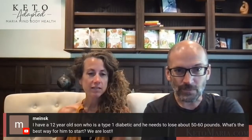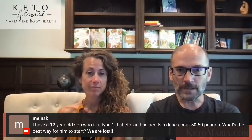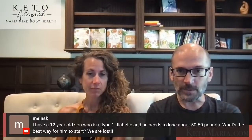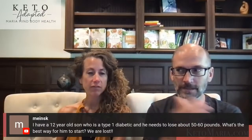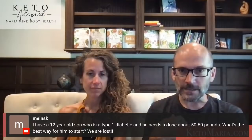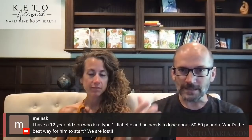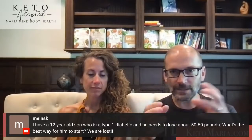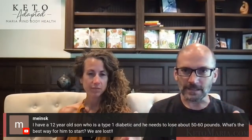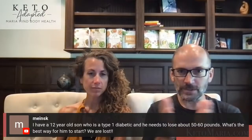Someone has a 12-year-old son with Type 1 diabetes who needs to lose 50-60 pounds. What's the best way to start? Lots of protein. Kids especially need more protein than adults per pound of lean mass, so lower the fat a bit. Type 1 diabetics need even more protein because exogenous insulin doesn't have the same action as endogenous insulin. To utilize protein you need insulin, so you need a little more protein to get enough. Bolus for the protein and get lots of it.